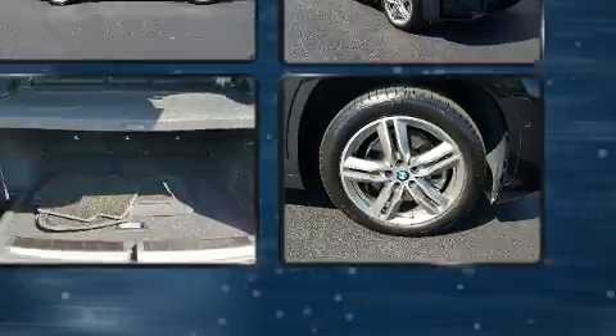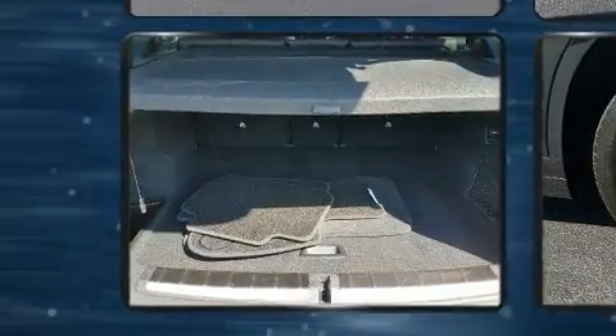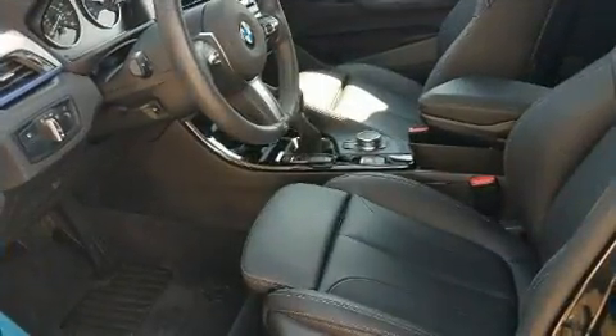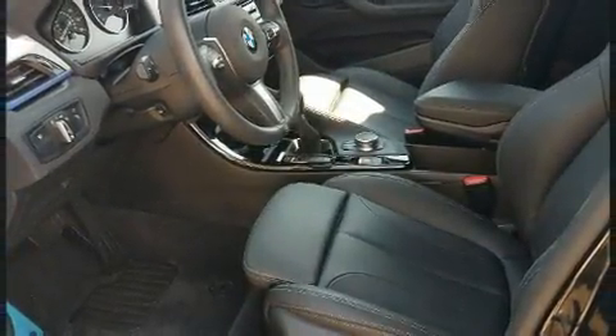It includes power seats, a trip computer, a power rear cargo door, and cruise control. Everything is where it ought to be, from the dashboard controls to the door locks and window controls.